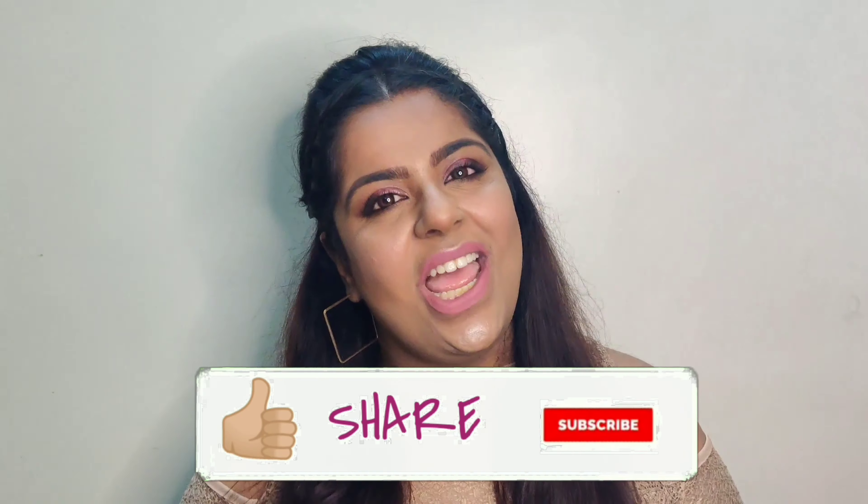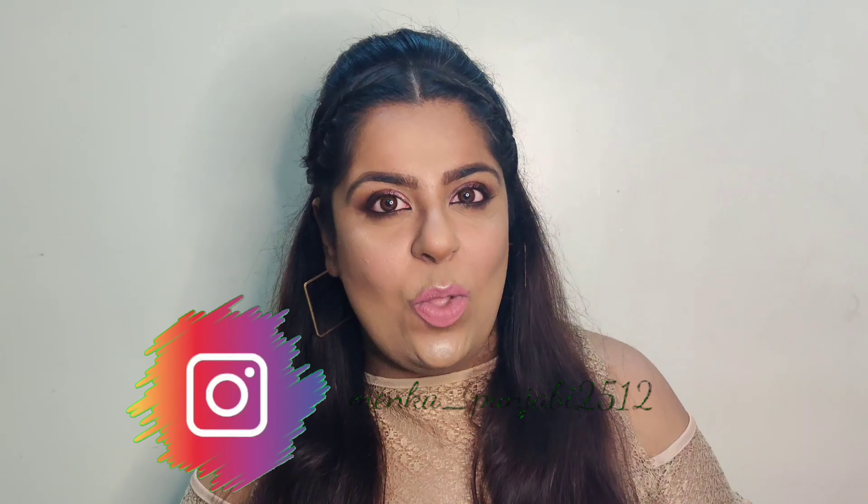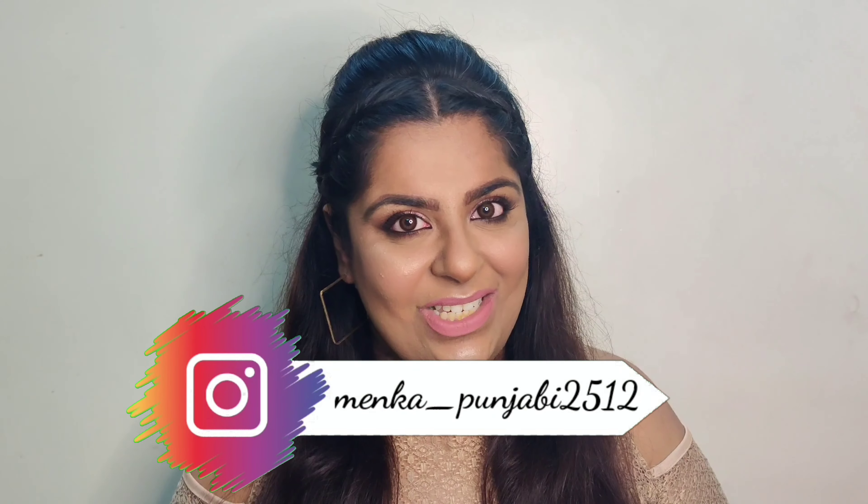I hope you liked this look of mine! If you did, don't forget to like, share and subscribe to my channel. Also don't forget to follow me on Instagram because I post creative content there. This is my Instagram handle — until then, take care, bye bye, and I love you all so much!